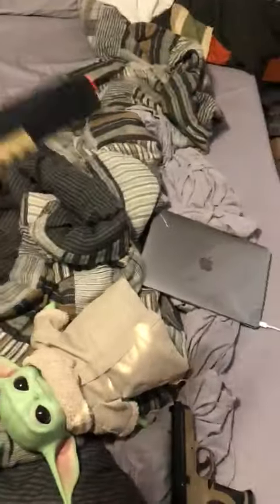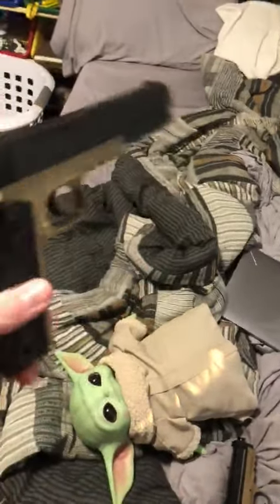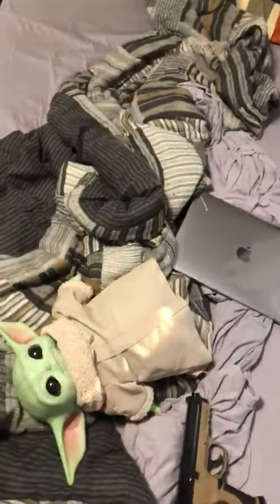I've got two airsoft guns that I want to show. This one is a Colt 1911 gun pistol. It's reload — it's pretty hard to pull the handle thing.